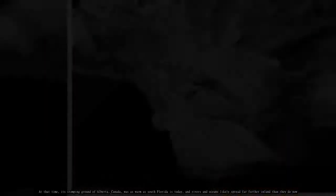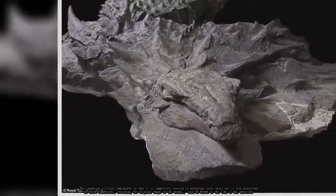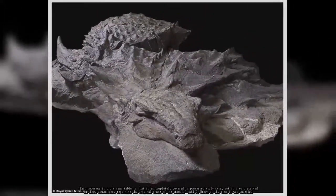"This nodosaur is truly remarkable in that it is completely covered in preserved scaly skin, yet is also preserved in three dimensions, retaining the original shape of the animal," said Dr. Brown at the time it was unveiled.